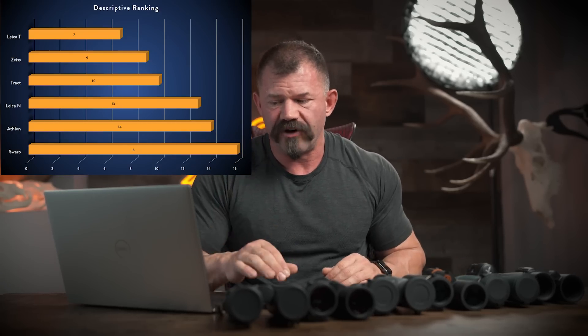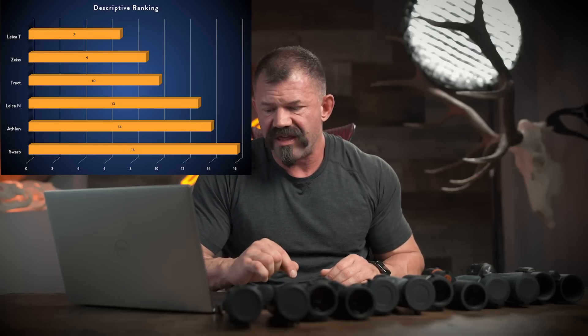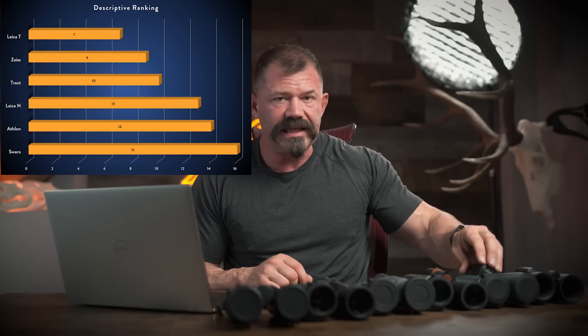So there's the descriptive class. The outcome: Trinovids come in first place with seven points, Zeiss at nine, Tract at ten, Noctavid at thirteen, Athlon at fourteen, and Swarovski surprisingly in last place at sixteen. This isn't too surprising because the descriptive class focused primarily on price and physical structure — Swarovski being the most expensive and heaviest doesn't do well here. But that's why I've structured the classes the way I have. For example, if having the lightest possible optic while retaining good optical performance mattered most to you, the Trinovid as a mid-range bino leaps off the page as far superior to the NL Pure.